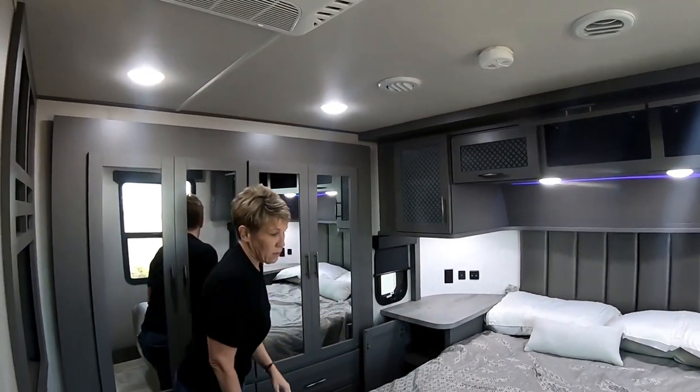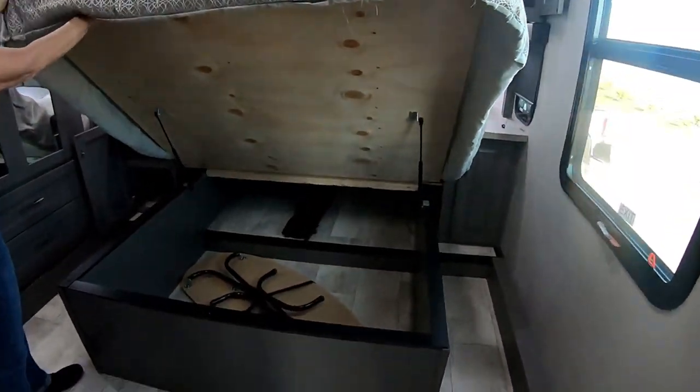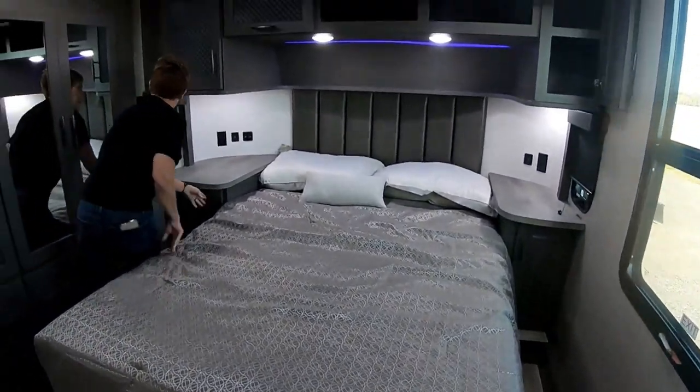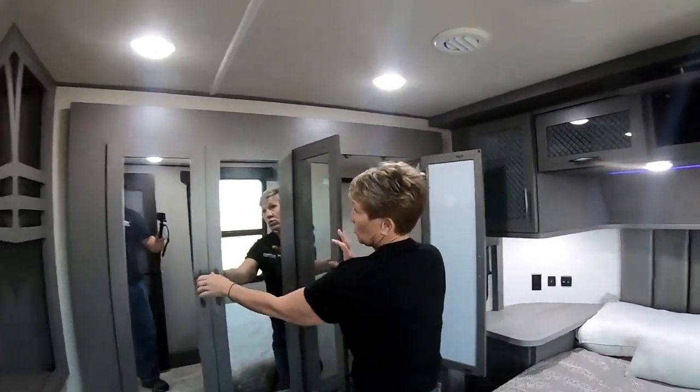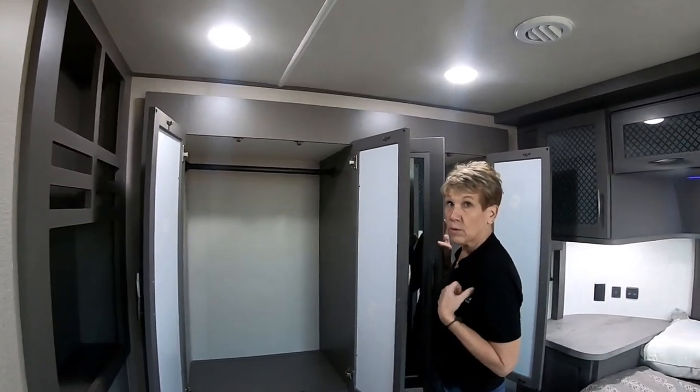You have a lot of storage under the bed. And of course in your side closet you have very ample storage. We did worry about this a little bit but we've made out great with ours. Each drawer pulls out.